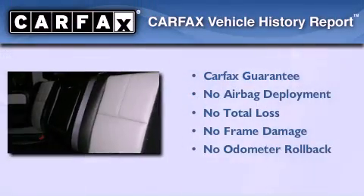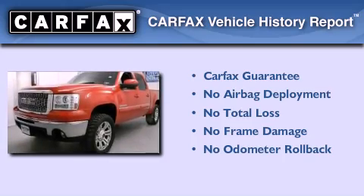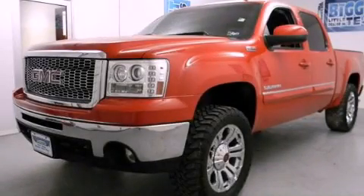Not to mention that this GMC qualifies for the Carfax buyback guarantee. This vehicle won't last long at this price. Call and arrange a test drive now.